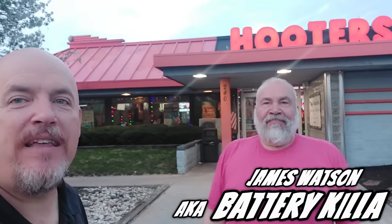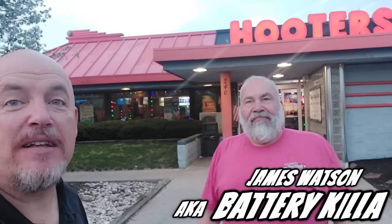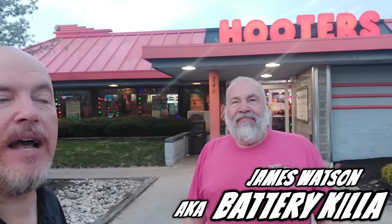Here we are at Hooters All You Can Eat Wings and French fries. With me is James Watson, the battery killer — he's done some videos with me before. We're gonna go in there and see how many wings we can eat. We figured out the break-even is about 16 wings. If you can eat 16 wings, you're making money on them tonight.